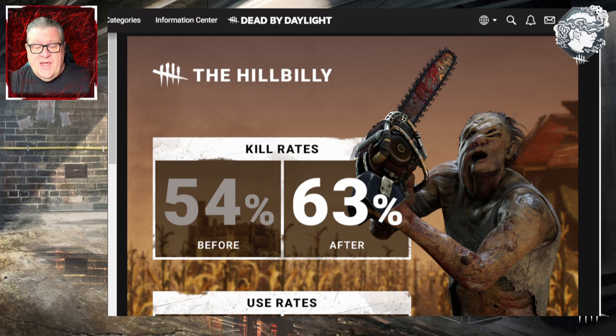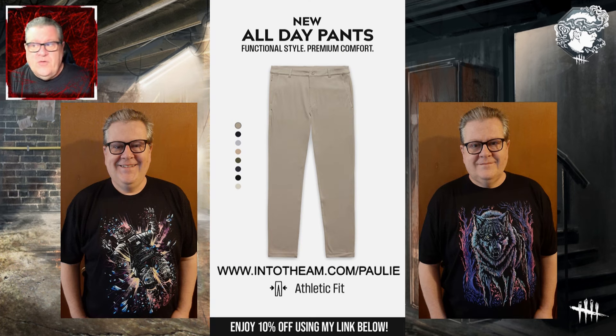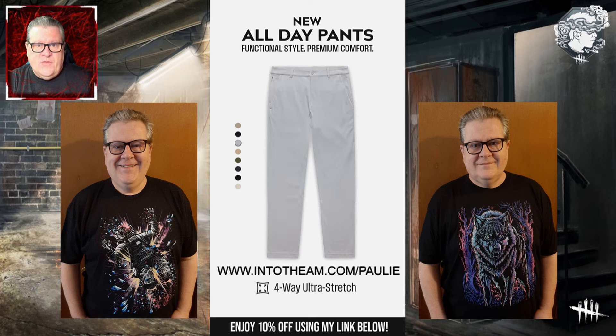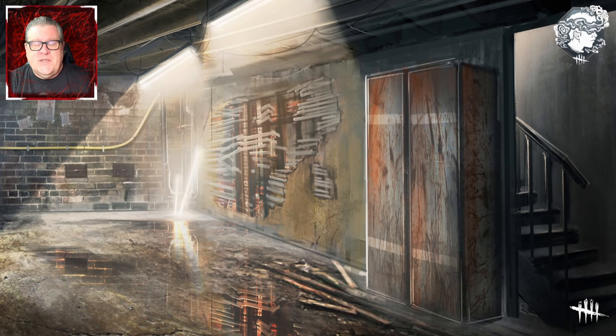That's all I have for you today. Thank you so very much for watching and for the time you spend here on my channel. Don't forget to check out IntoTheAM and take advantage of that graphic t-shirt sale before it's over — use code PAULIE to save even more on top of those stacked discounts. Thank you for watching, don't forget to take care of each other in and out of the fog, and we'll see you next time. Have a great day everybody, bye bye!